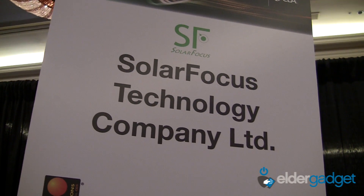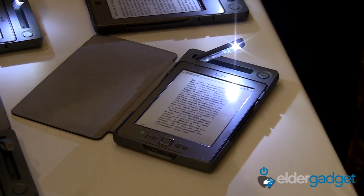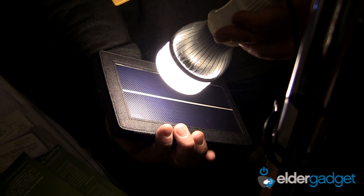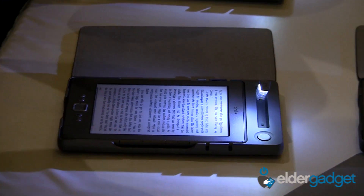Solar Focus has come out with an innovative way to charge your Kindle when you're not near an outlet. It's called the Solar Kindle Lighted Cover, and it utilizes solar power from the sun's rays to charge your Kindle device. It also comes with its own light so you can read on the go in the dark when you're not charging your device.